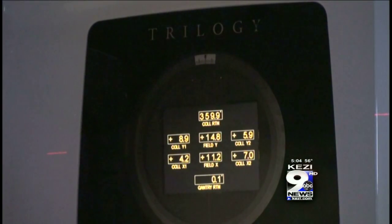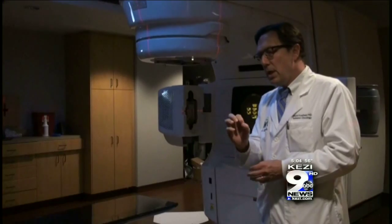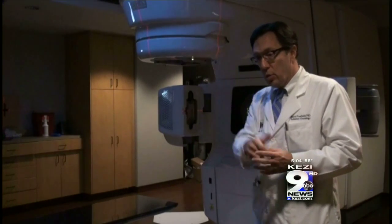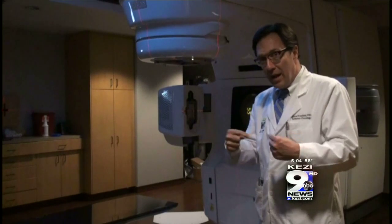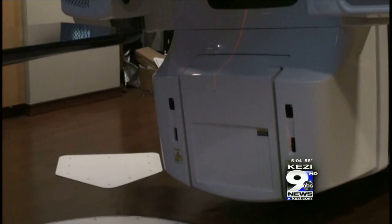But technology like this isn't easy to find. This is the only machine of its kind in Lane County. Oncologists say it's just what local cancer patients need. We don't want you to feel like you need to go to Portland or Seattle or San Francisco — we want to be able to say that we have the best treatments available right here.